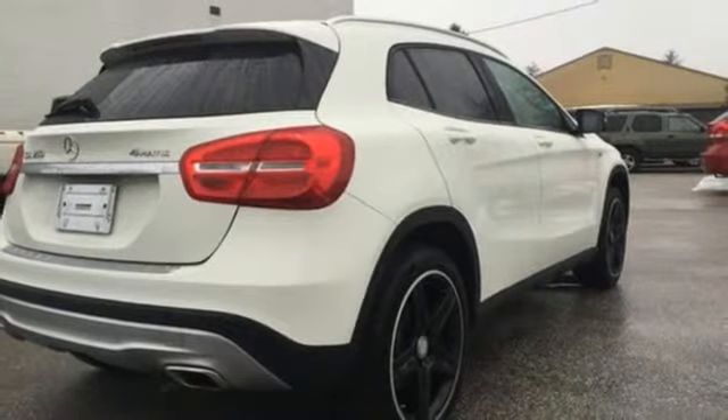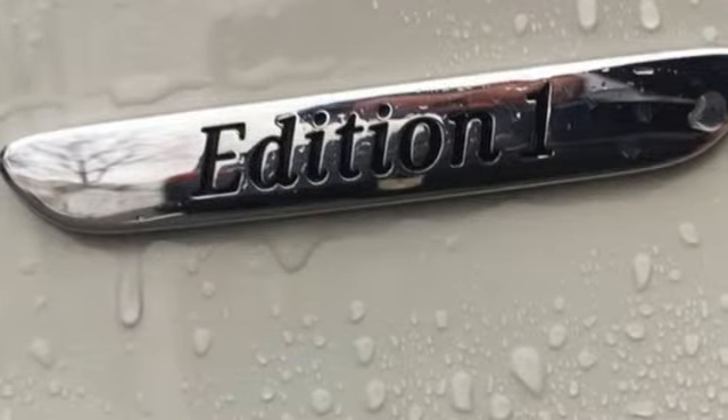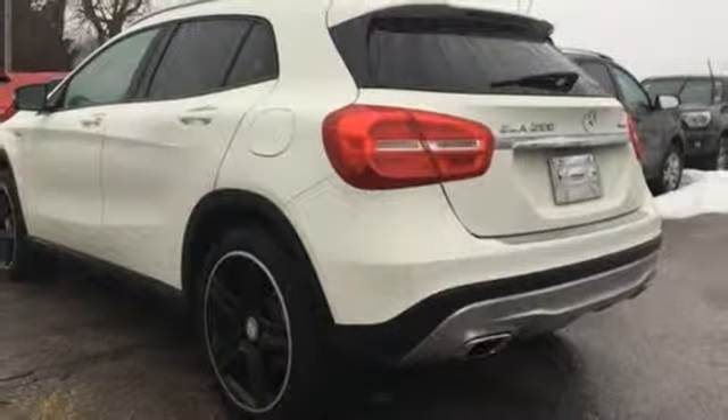When you mix dramatic styling with responsive handling and immerse it in signature Mercedes-Benz quality, you have this GLA-Class. See you today.